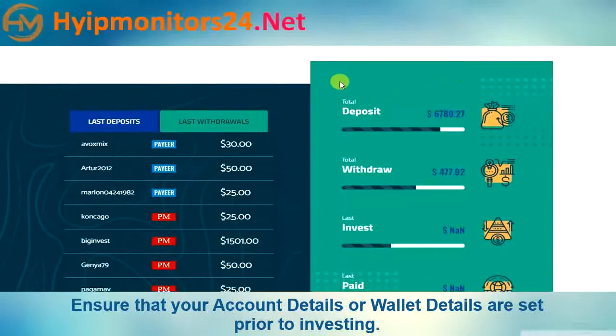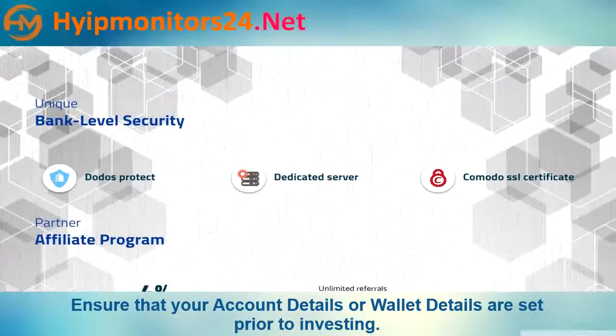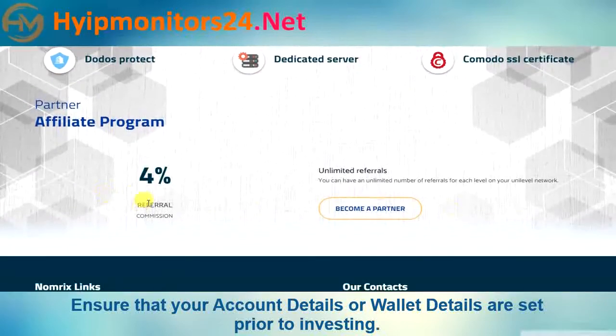Here is their current account position. Referral commission is 4%.